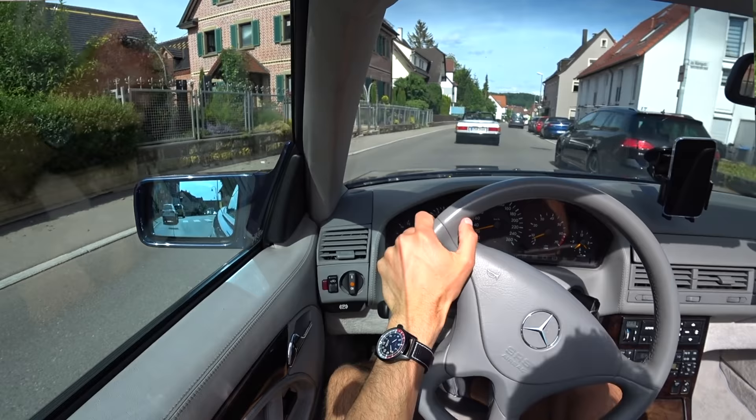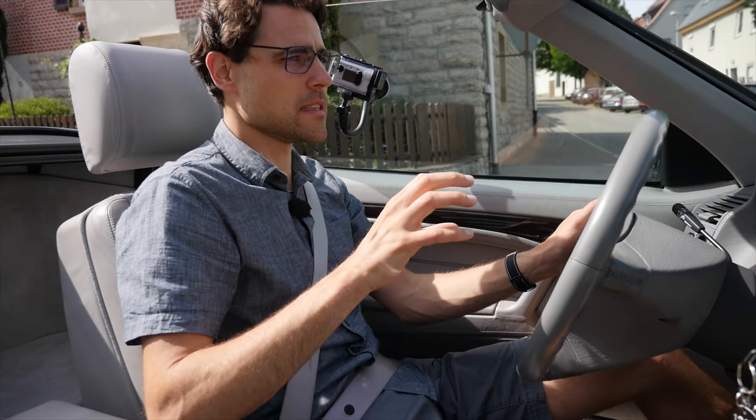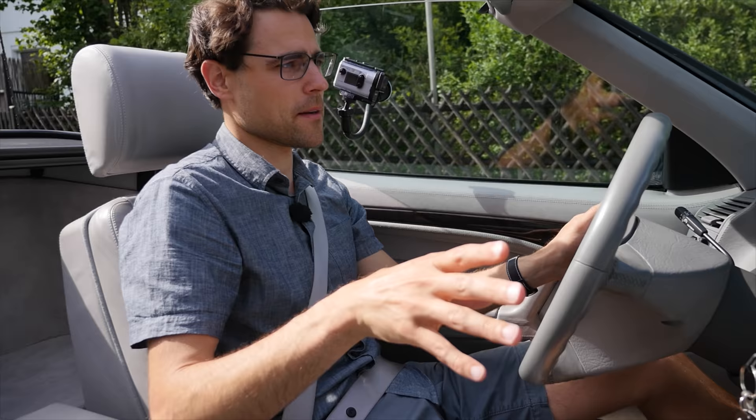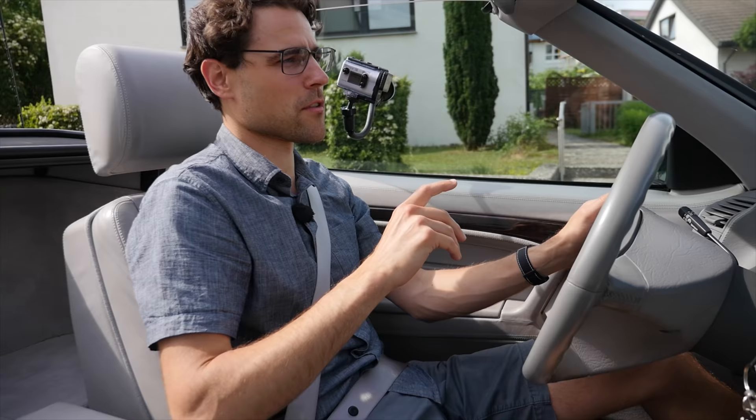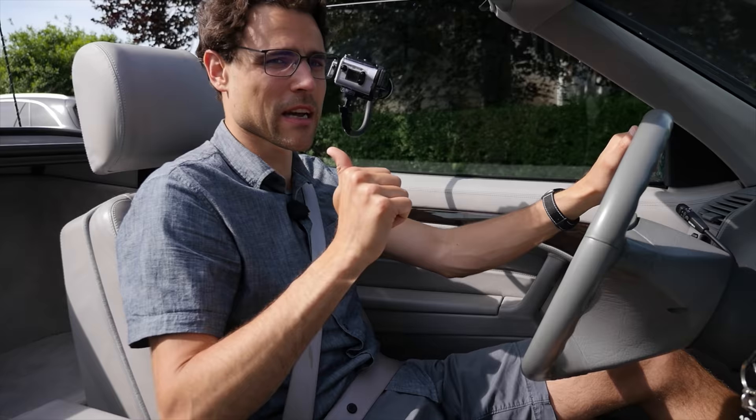The older models had more of a unique sensation, because this R129 is already just giving you a modern car feeling. So the vintage sensation is better with the other models. But on the factual side, this one drives so much better. The biggest thing — it's so much more comfortable and so much safer. These two things definitely speak for this one.